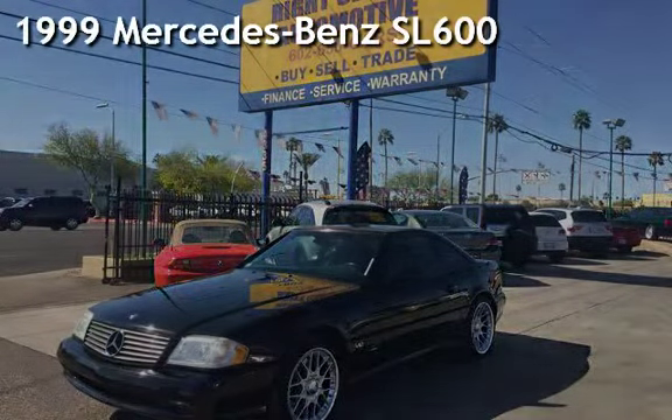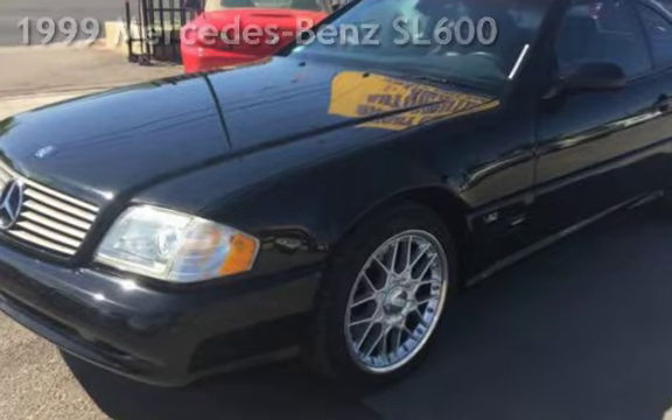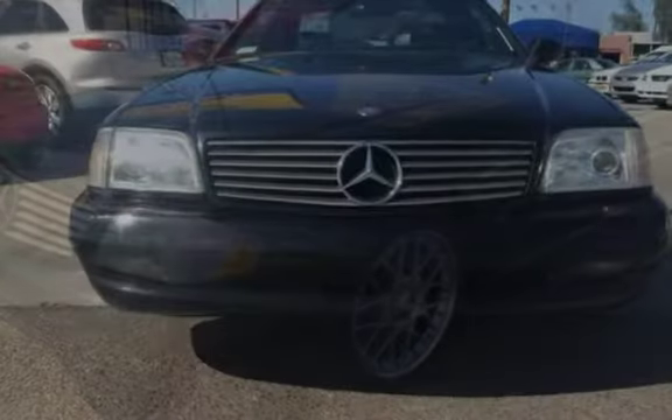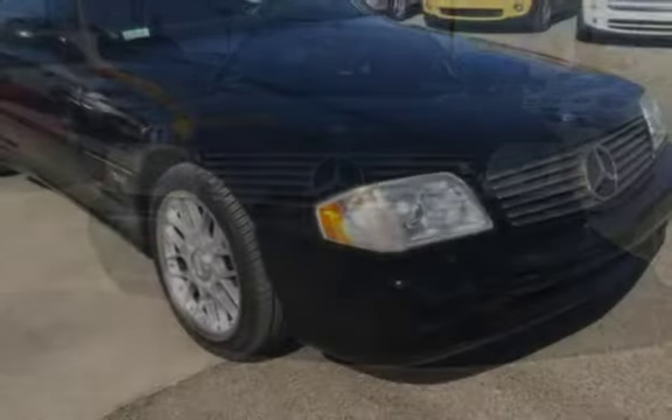Presenting a preowned 1999 Mercedes-Benz. This two-door convertible has a 12-cylinder, 6.0-liter V12 engine, with rear-wheel drive, and an automatic transmission.